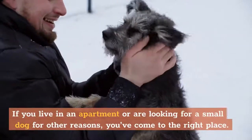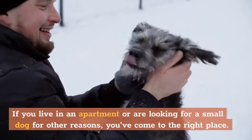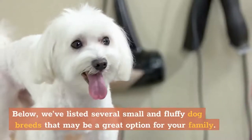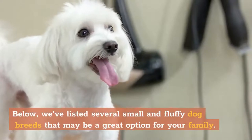If you live in an apartment or are looking for a small dog for other reasons, you've come to the right place. Below, we've listed several small and fluffy dog breeds that may be a great option for your family.